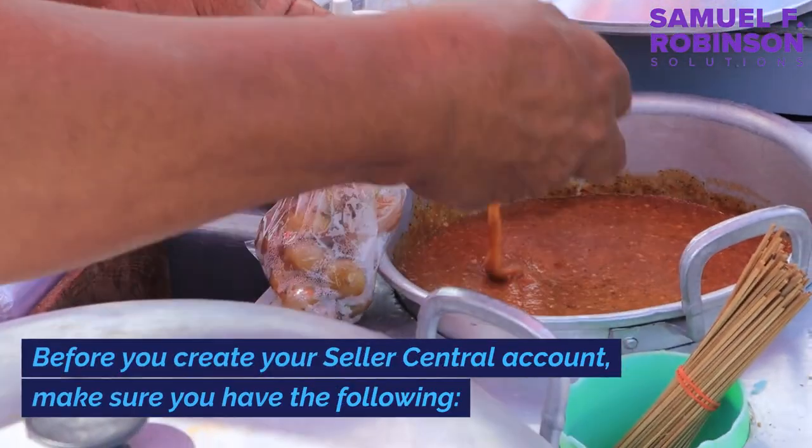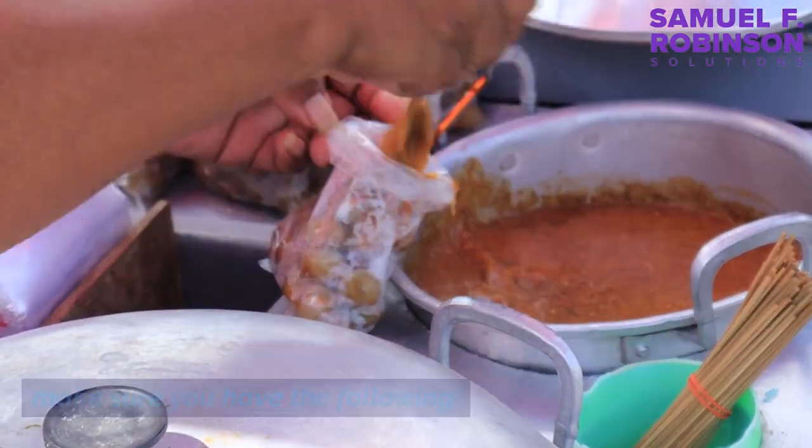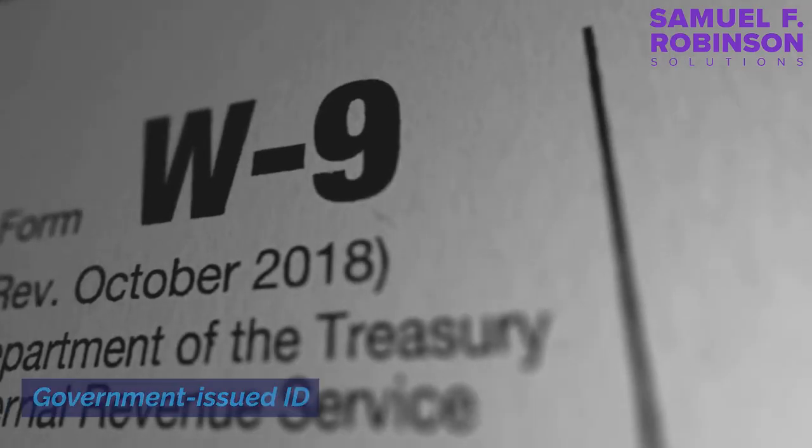Before you create your Seller Central account, make sure you have the following: bank account and routing number, internationally chargeable credit card, government-issued ID, tax information, and phone number.